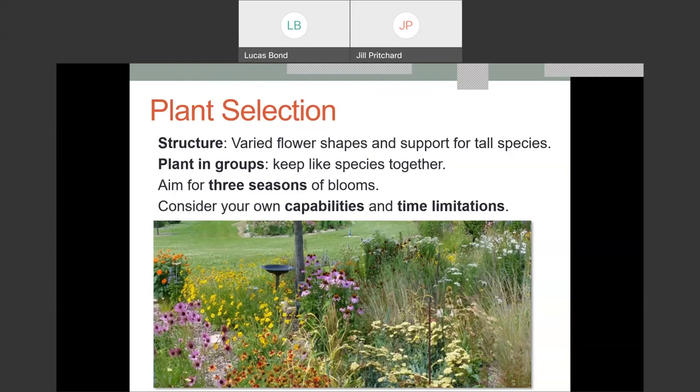Peter wants to know about Robin's plantain and if it's good for any specific insect. It may be fleabane — anything that flowers is going to attract bees. Fleabane absolutely has insects on it, from flies to small bees. We're not entirely sure of the common name, but flowering plants in general will support pollinators.